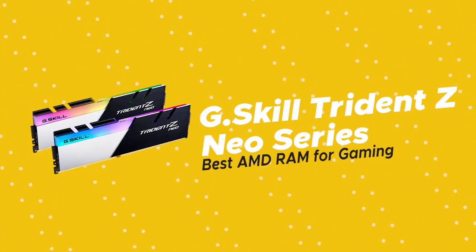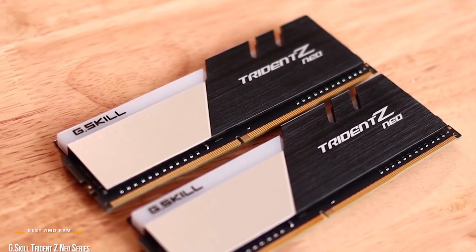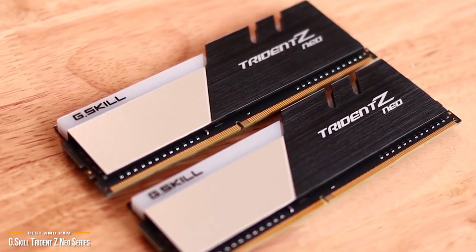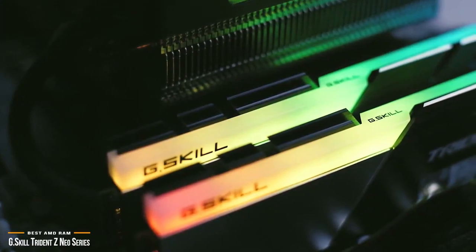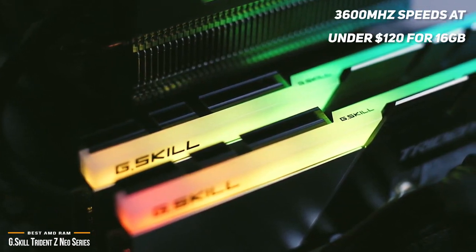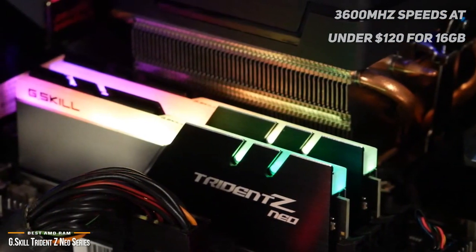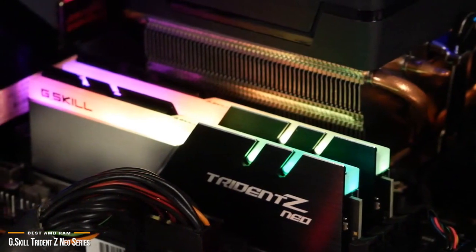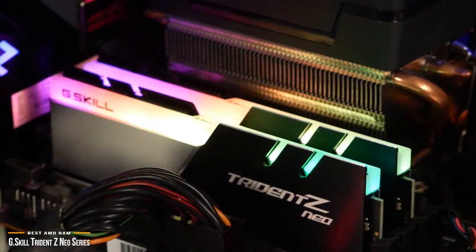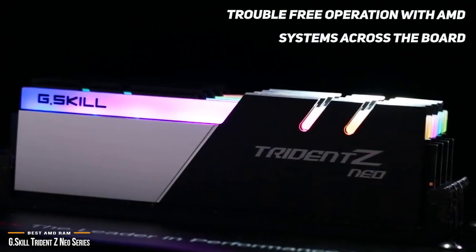Last, we have the G.Skill Trident Z Neo series, our choice for best AMD RAM for gaming. Similar to the overall performance of a Ryzen PC build, the G.Skill Trident Z Neo offers fantastic bang for your buck. The Trident Z Neo series gives you fast 3600MHz speeds at under $120 for 16GB, which means you can easily upgrade your machine to high-speed DDR4 without breaking the bank. One of the hallmarks of the G.Skill Trident Z Neo is the use of memory chips built for reliability, stability, and compatibility, providing trouble-free operation with AMD systems across the board.